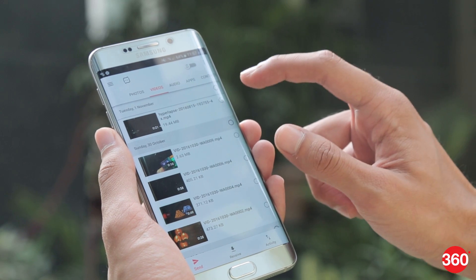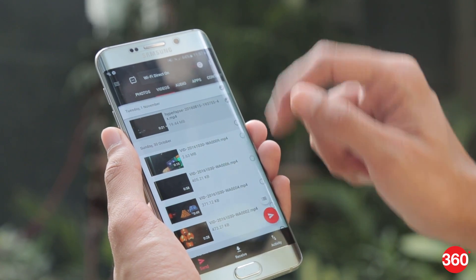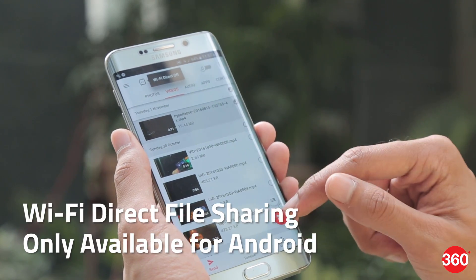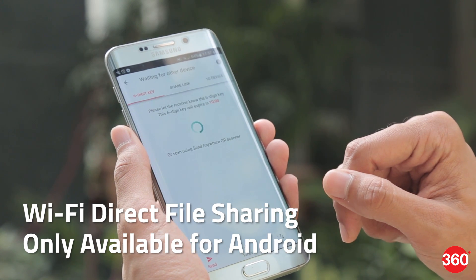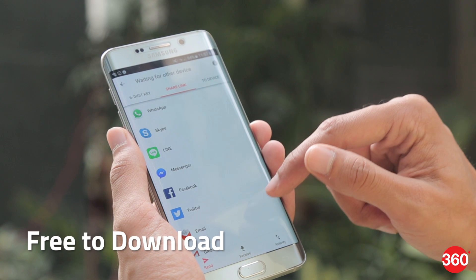Sending any file anywhere within a 10-minute window is the agenda of this app. It also supports file transfers between Android devices using Wi-Fi Direct, but there is no support for iOS devices at the moment. This cross-platform app is available for free to download.